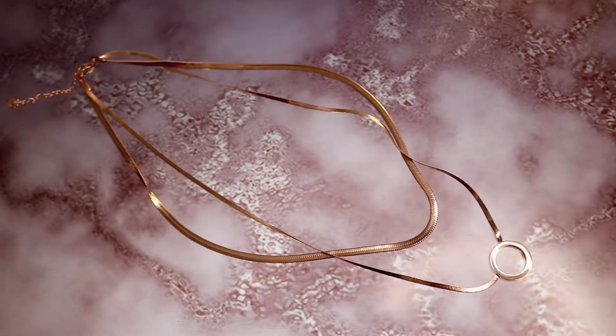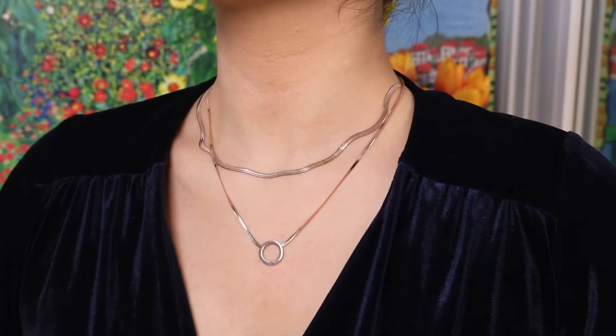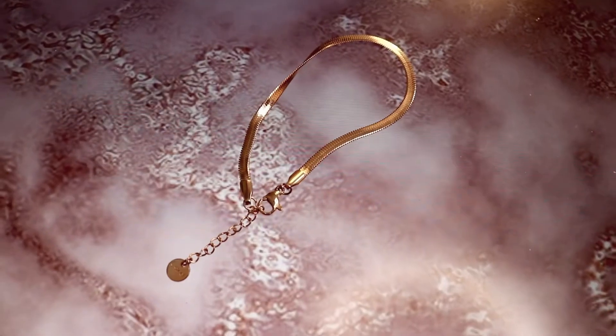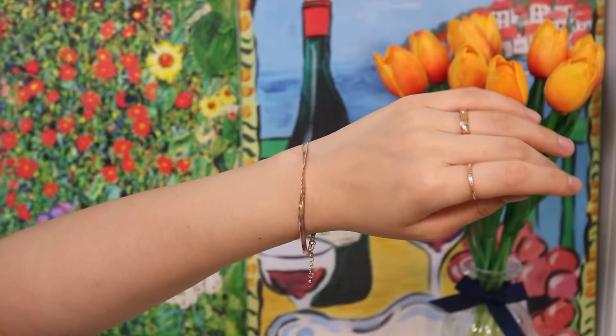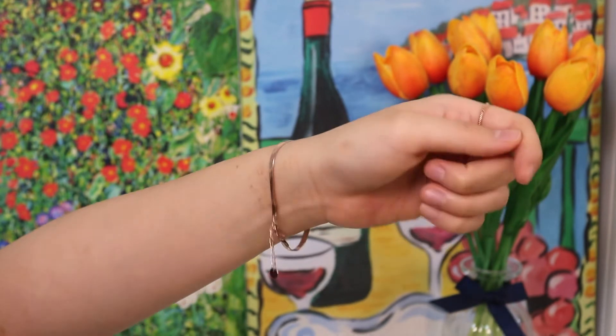Next item is this two lines necklace. I'm not sure what this kind of necklace is called, but when you wear it, it sits like a sleek snake. It's thicker than a normal necklace and has a more visible presence. I also bought a matching bracelet to go with it. They look so effortlessly chic and go with any outfit, so if you're looking for something simple and chic, this can be your favorite set.